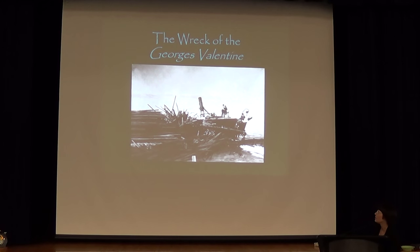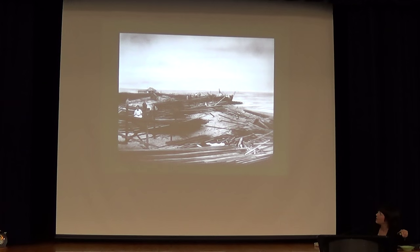The houses of refuge were built to rescue shipwrecked sailors, and this is one of the shipwrecks. The George's Valentine wrecked in 1904, almost in front of the house of refuge. The cargo was mahogany. All this mahogany washed up on shore, along with seven sailors whose clothes and skin were ripped off, and the keeper brought them in and nursed them back to health. The next day all the local pioneers came out, gathered up all that wood, and used it to build their houses. We actually have a mahogany ironing board at the house of refuge.